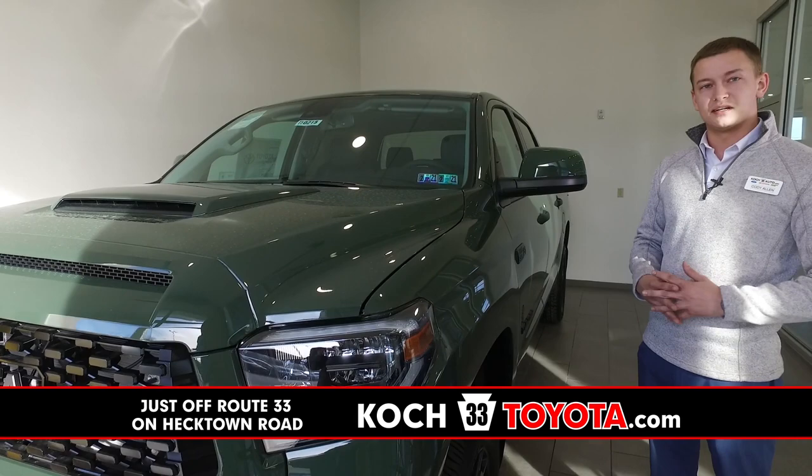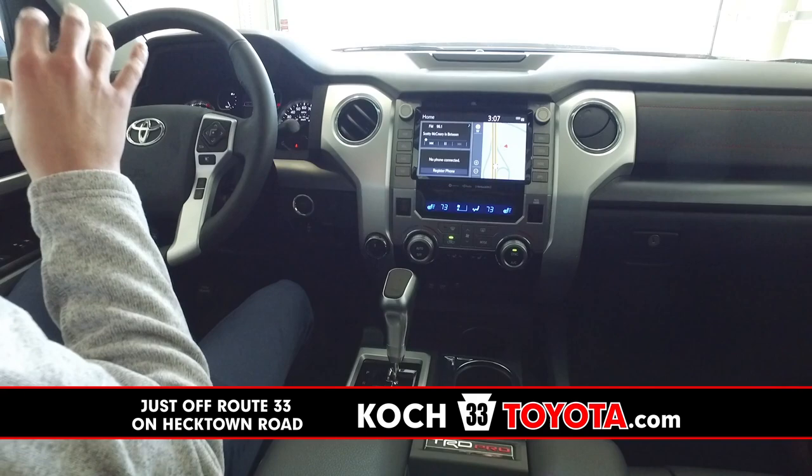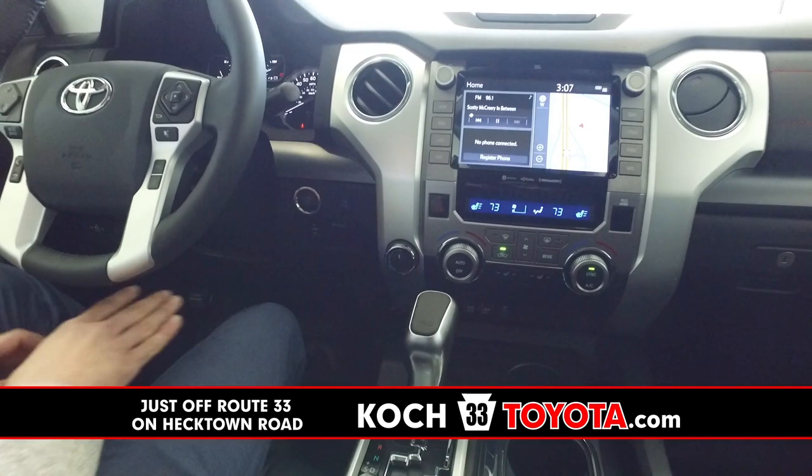We're going to hop inside and go over some great features on the inside as well. Now that we're on the inside, we're going to go over all the new technology that comes in the new Tundras and the Pro itself. One of the long-awaited upgrades was keyless entry with push button start for the first time on the Tundras — it was definitely a long-awaited upgrade that finally brought us into the 21st century.